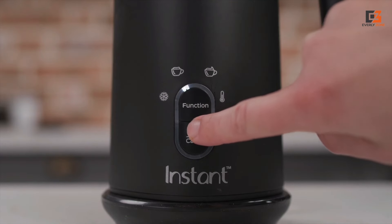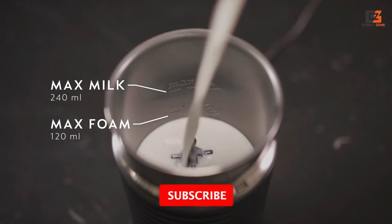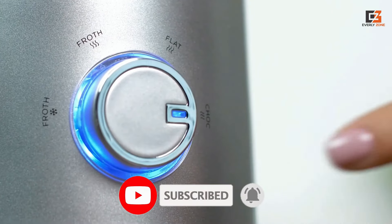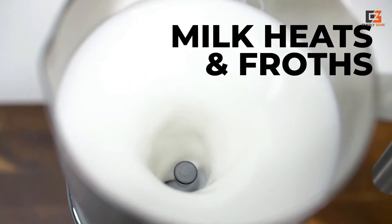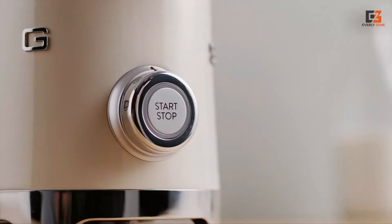Thanks for joining me on this journey through the best milk frothers. I hope you found the perfect one to suit your needs. If you enjoyed this video, don't forget to give it a thumbs up and subscribe for more reviews and tips. Got any questions or suggestions? Drop them in the comments below — I love hearing from you. Until next time, bye for now.